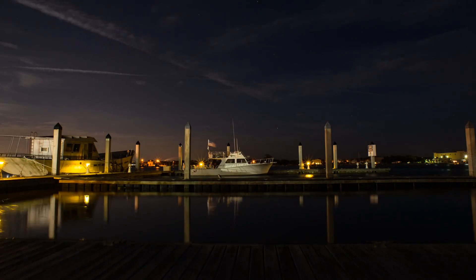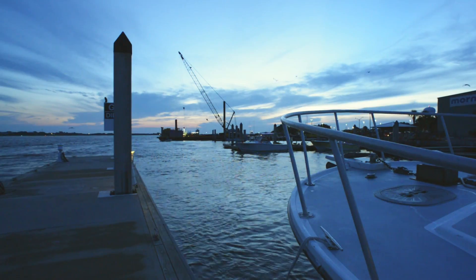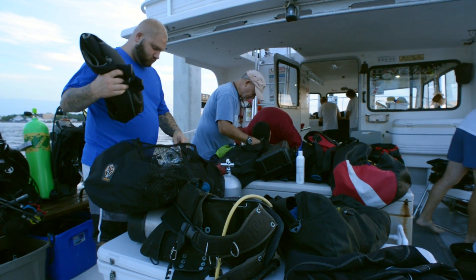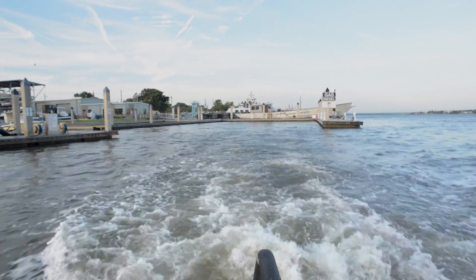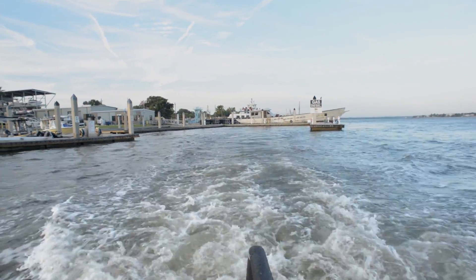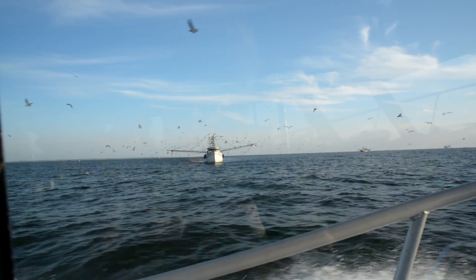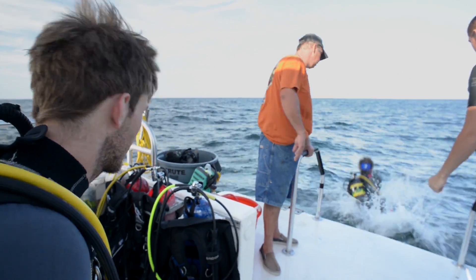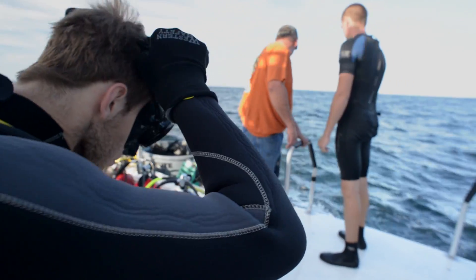The adventure begins at daybreak where the Diamond Diver vessel awaits her conservation divers. While still dockside, divers prepare their equipment for the reef cleaning effort ahead. All aboard, the team begins their trip offshore.